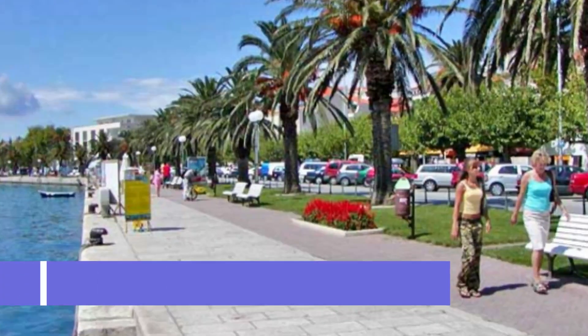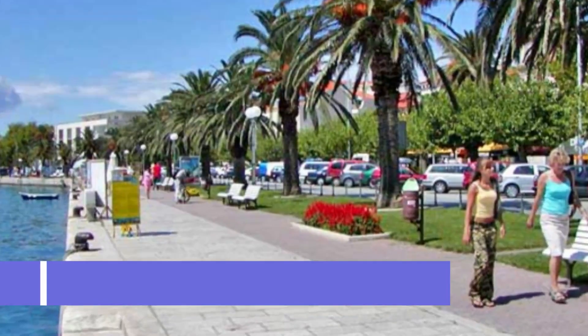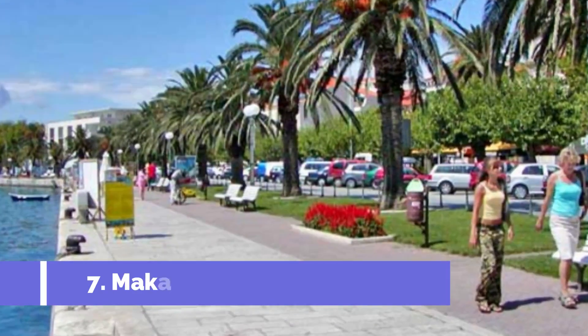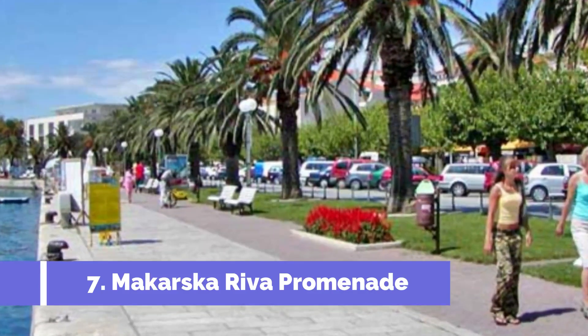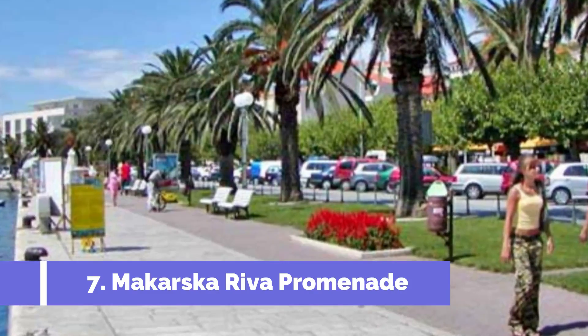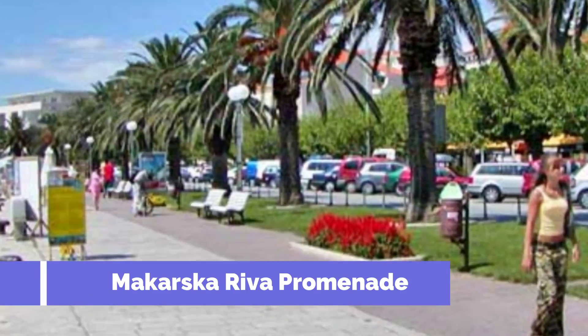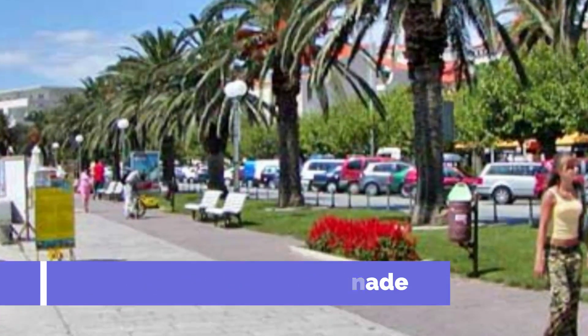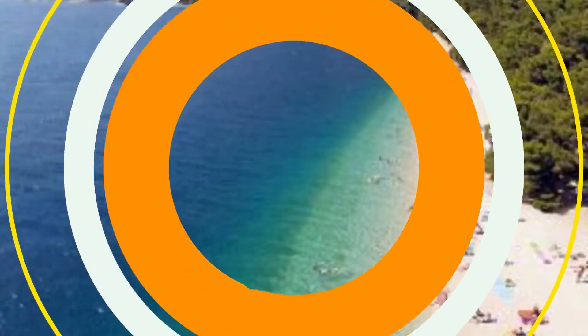Number 7: Makarska Riva Promenade. The Makarska Riva Promenade is a must-visit attraction in the beautiful Makarska Riviera in Croatia. Located in the charming town of Makarska, this stunning waterfront promenade is known for its vibrant atmosphere, stunning views, and a plethora of entertainment options. The promenade also features well-manicured gardens and benches, providing ample opportunities to take in the stunning coastal views.